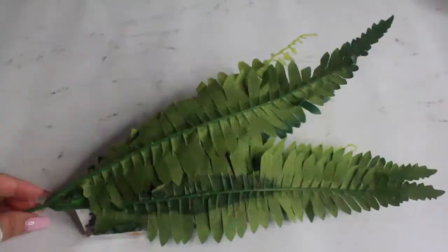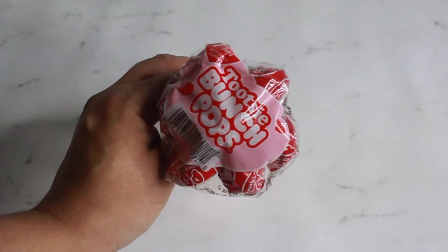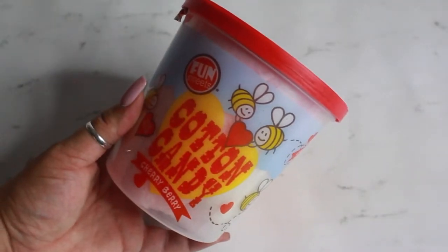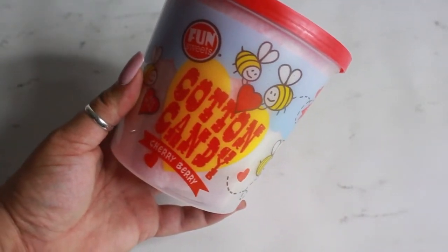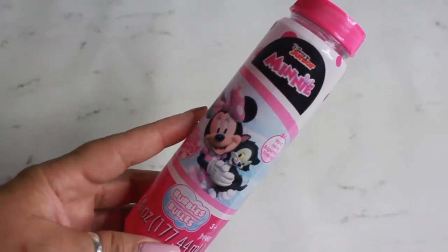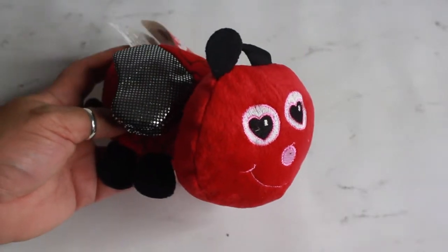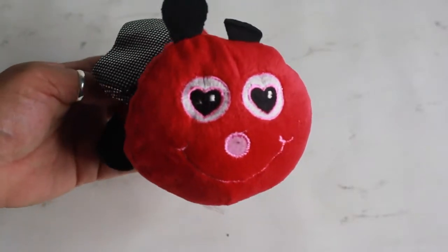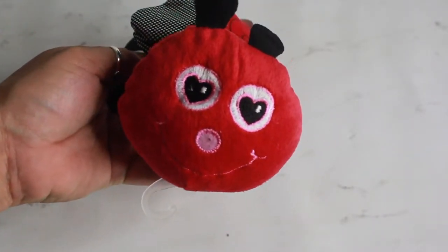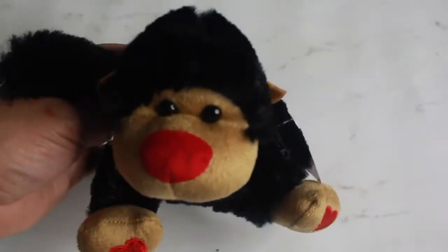I picked up some Tootsie Bunch Pops to put in the girls' Valentine's bags. I also got some cotton candy in the cherry berry flavor, and Disney Junior mini bubbles for Ava's Valentine's bag so her mom or I can play bubbles with her. For Ava's bag I also got a cute little plush that kind of looks like a ladybug, and an adorable little monkey — just fun little random stuff to put in the bag.